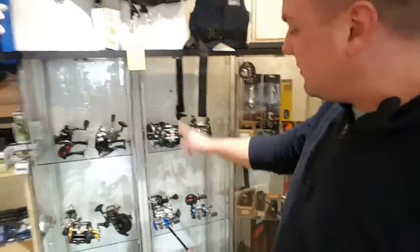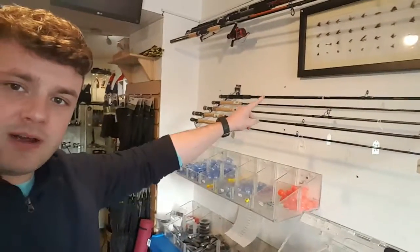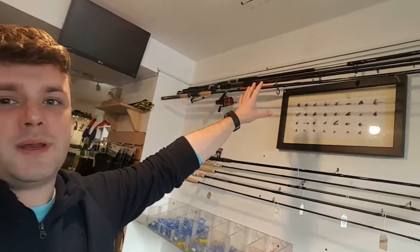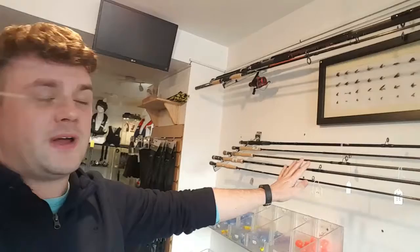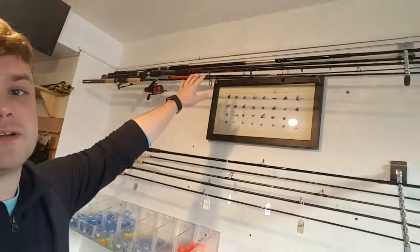You have a whole host of fixed spool reels and multipliers from Penn, Abu Garcia, Silstar — every one of those is available online. You have a whole host of fly rods from Greys, Sage, Shakespeare, and Abu Garcia. Up on top we have some spinner rods, some of which come with a reel as a combo kit — 65 euros. Fly rods start at 30 euros.